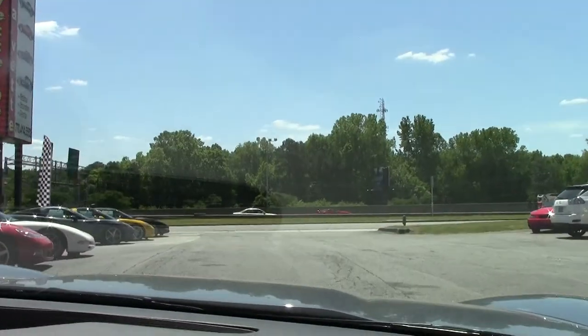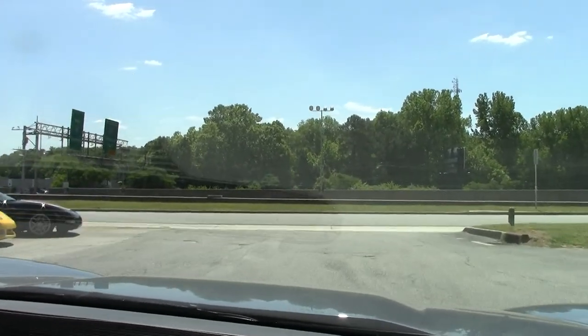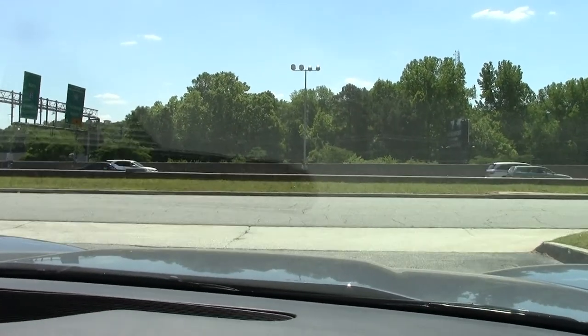Okay guys and girls, we're going to take this 2011 Grand Sport out for a test drive. And here we go. Only 13,000 miles on this car. It's in beautiful condition and one of my favorite colors on the Corvette.